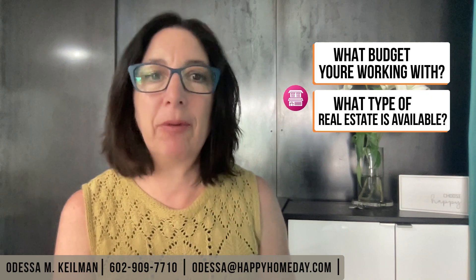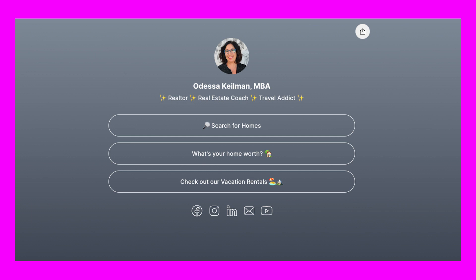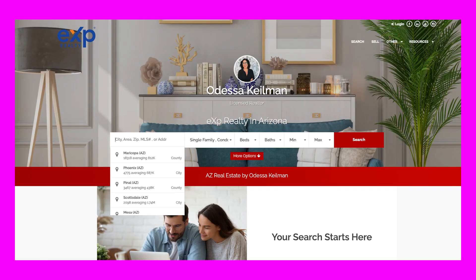Now you have an idea of what budget you're working with, and here's where you can start looking at what type of real estate is available in Phoenix, Arizona right now. You can go to my website, which is happyhomeday.com, click on search for homes, and then use the filters to enter your budget and your needs, which will leave you with a list of the homes that are available.